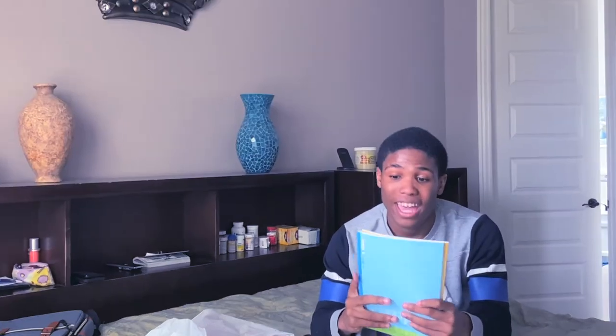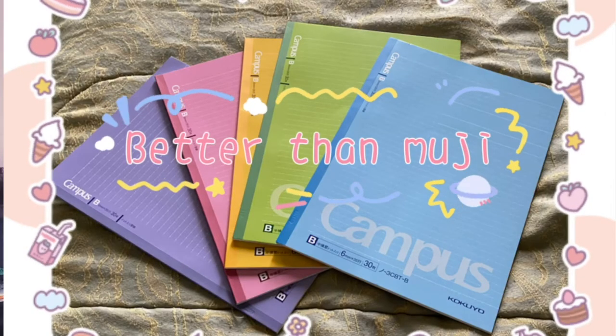I also got these Kokuyo Campus soft notebooks. I saw these on Pinterest and on a YouTuber named StudyQuill — she uses them and says they're the best notebooks to write on. They have really good paper — very thick but also really smooth for taking notes. They're also dotted, which gives you more range in how you can take your notes. They come in a pack of five, so hopefully I won't have to find notebooks mid-year like I've had to do in past years.